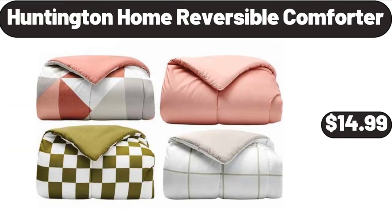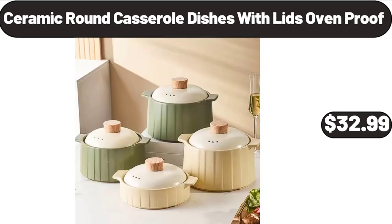Huntington Home reversible comforter, $14.99. Ceramic round casserole dishes with lids oven-proof, $32.99.